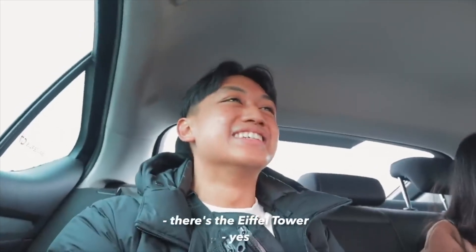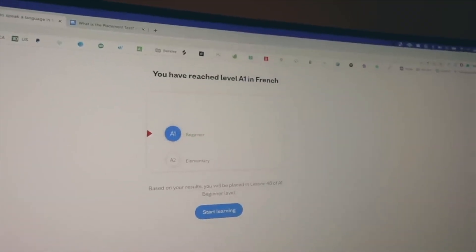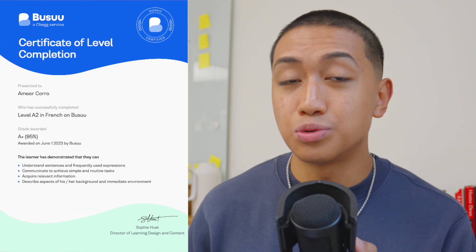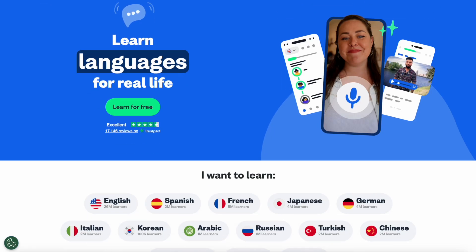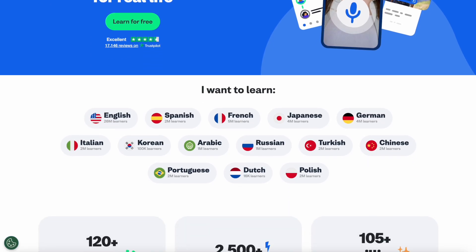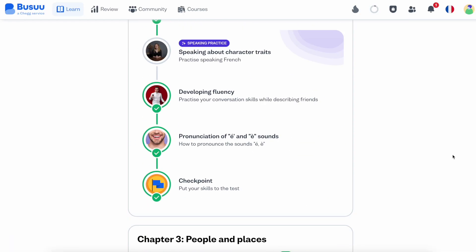A while back, I challenged myself to learn as much French as I could in 30 days, then have real conversations with strangers in France. I knew I couldn't just wing it, so I built the entire challenge around our sponsor, Boozoo. I actually earned my B1 certificate through Boozoo, so I can personally vouch for how effective it is. Boozoo is a self-led language learning platform with bite-sized, expert-designed lessons in 14 different languages. Each course takes you step-by-step through the official CEFR levels, so if you're tired of the constant guesswork and are looking for a clear path that actually works, Boozoo is it.